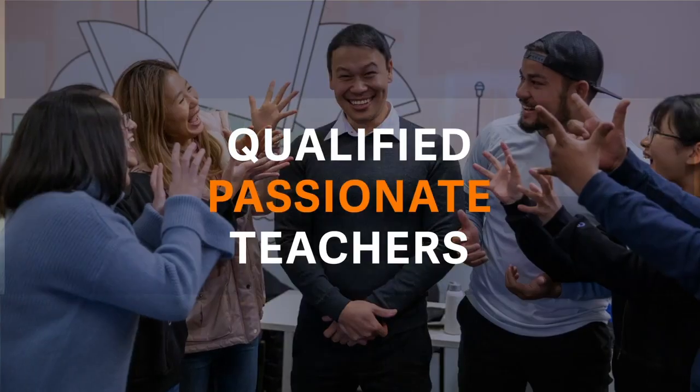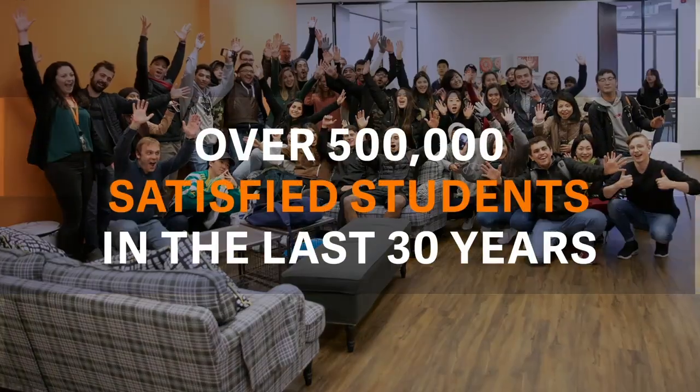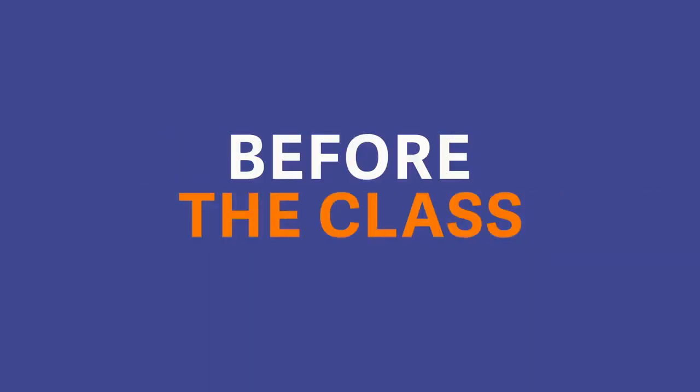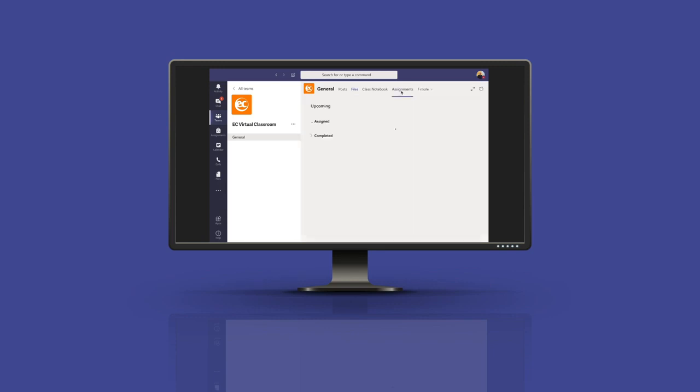What makes EC Virtual different from other online language learning programs? Before the class, the teacher will set up a pre-class assignment for you to discuss on Teams with your classmates in English.